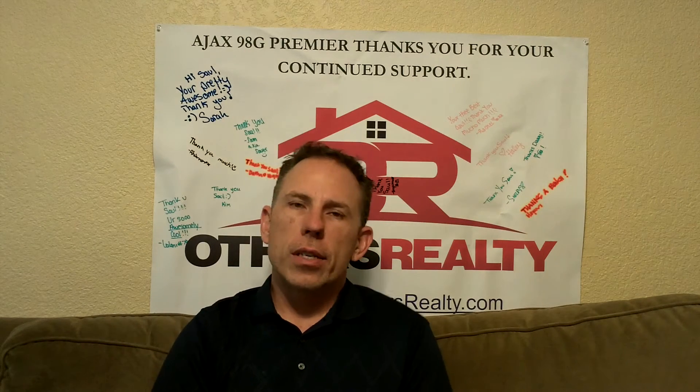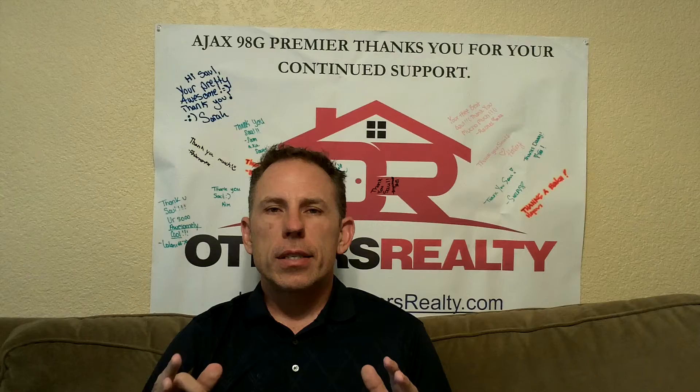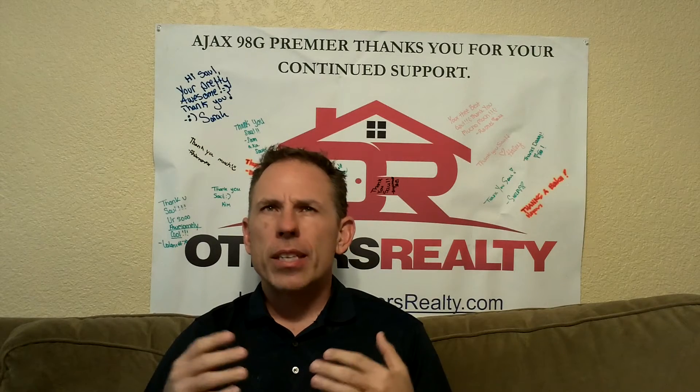Hey, Saul Carter here with Others Realty. Wanted to talk this week on our seller's tip of the week about cleaning up the clutter in your house. Now you hear a lot about this — it's kind of the first thing realtors will talk to you about — but you want to use this in that you want to make the house much less personal.